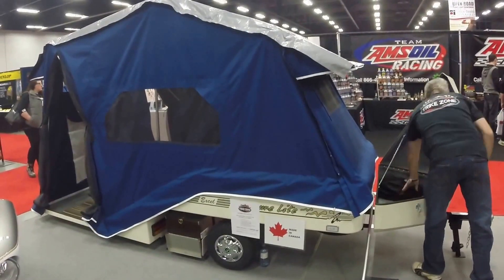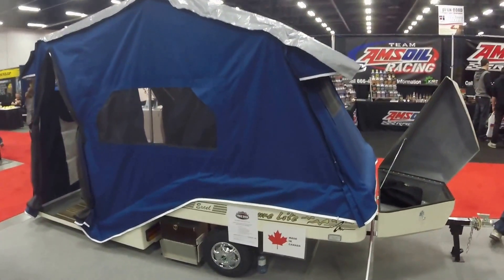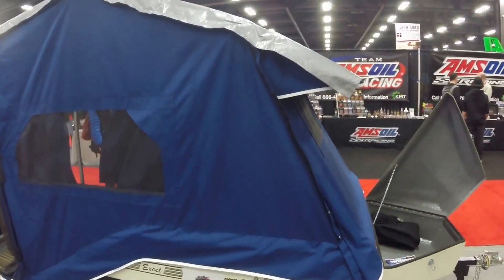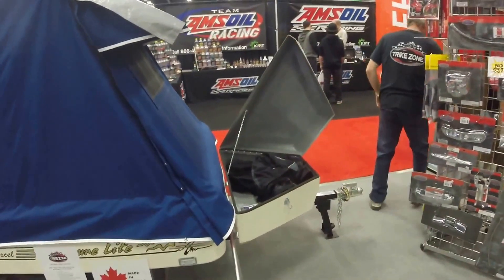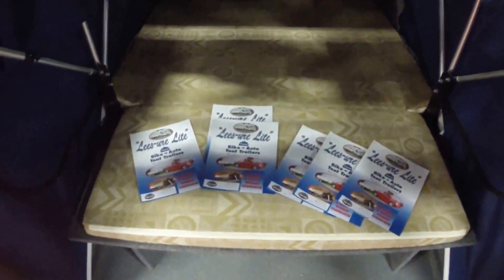We're here at the Leisure Light trailer, which is sold by Trekzone. We'll move on inside. Easy to set up, easy to take down. It comes in four colors: this blue, burgundy, gray, and green.